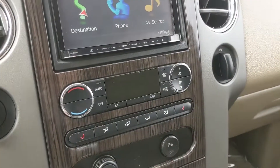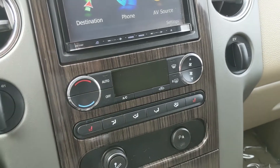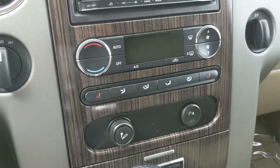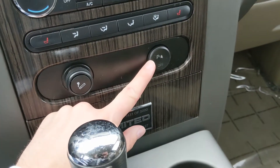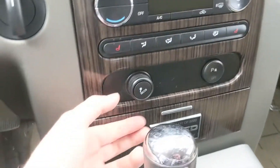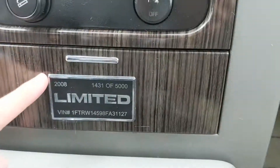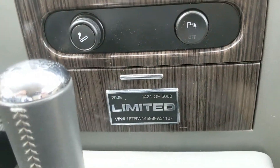Moving down, you have your climate controls, which are currently off, but you do have heated front seats with two levels each so you can stay cozy in the colder months. You also have your rear park assist sensor shut-off button, a cigarette lighter, a 12-volt power outlet, and behind the Limited plate there is an ashtray as well.